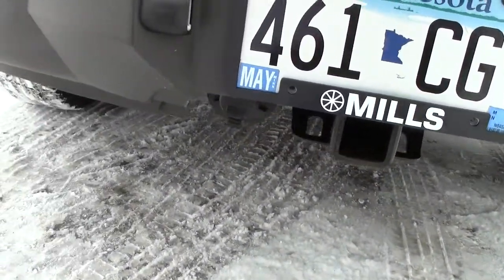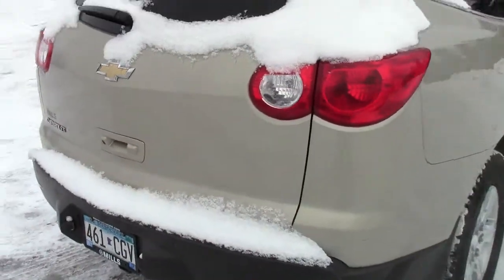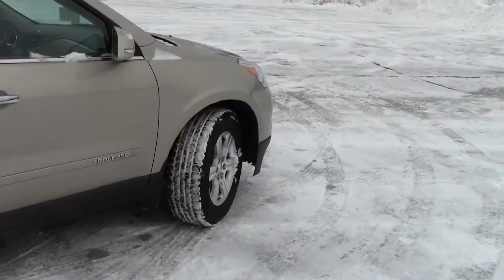Class three receiver hitch tucked way up under there, and there's the seven-pin hookup as well as the full-size spare tire. The liftgate comes up here for access to the cargo area in the back. It is an all-wheel drive vehicle, so you're nice and secure out on the highway.